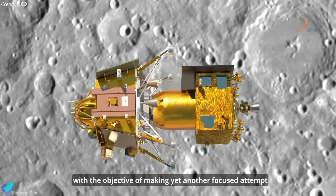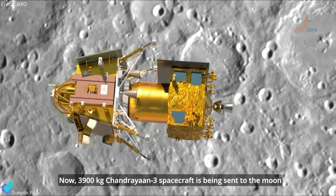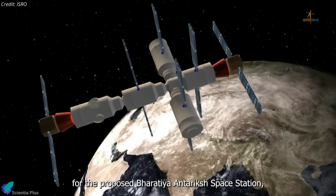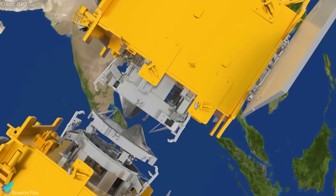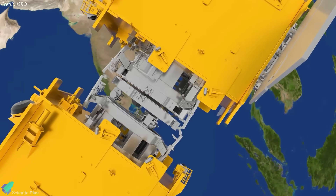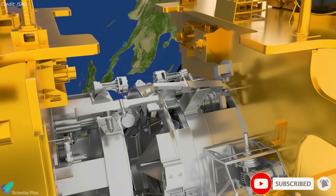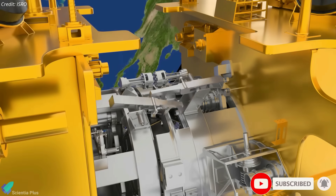Notably, upcoming missions such as Chandrayaan-4, aimed at lunar sample return, and the Bharatiya Antriksh Station, which is planned for completion by 2035, will rely heavily on these docking technologies. Stay tuned as we continue to follow the progress of this SpaDeX mission, with updates on the docking demonstration in our next episode.